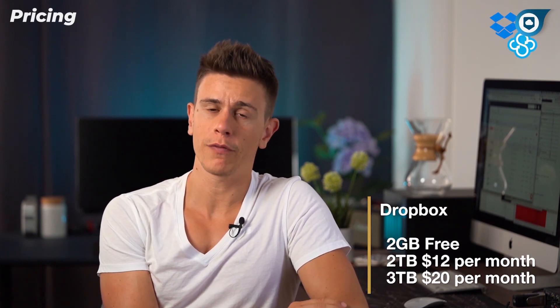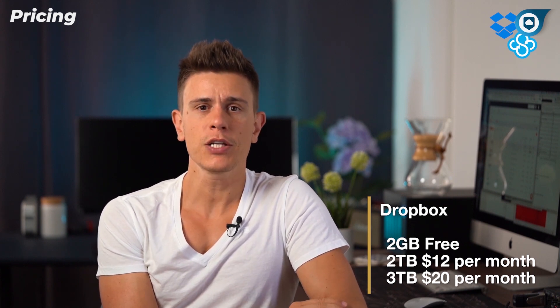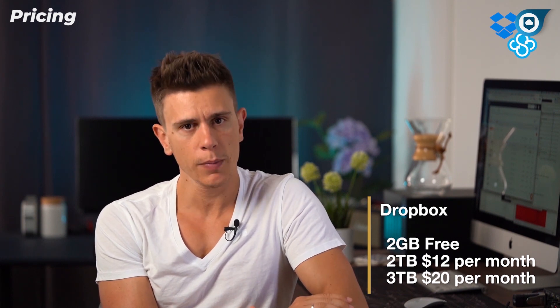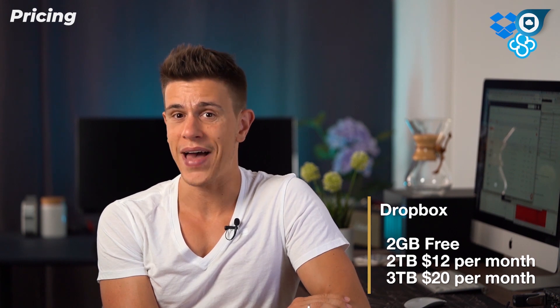Let's look at pricing first. Dropbox offers 2GB of storage for free and offers two sizes of storage: either 2TB or 3TB. Each of these can be purchased in either monthly or annual increments, with the 2TB plan costing around $12 a month and the annual option bringing that down to about $10 per month. The 3TB plan, called Dropbox Professional, will cost you a pretty substantial $20 a month. It adds more advanced features like 180-day file recovery, text search in documents, and sending files up to 100GB.